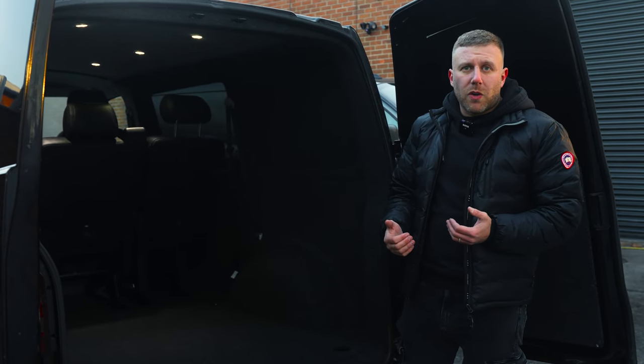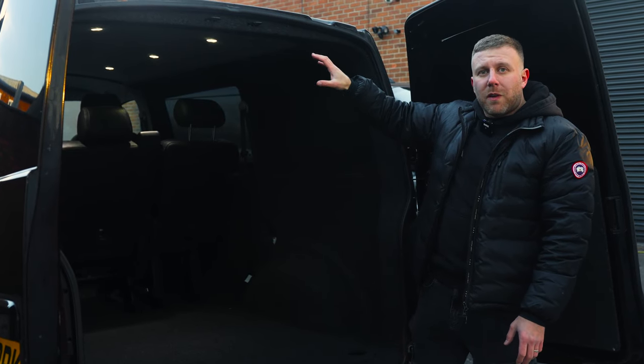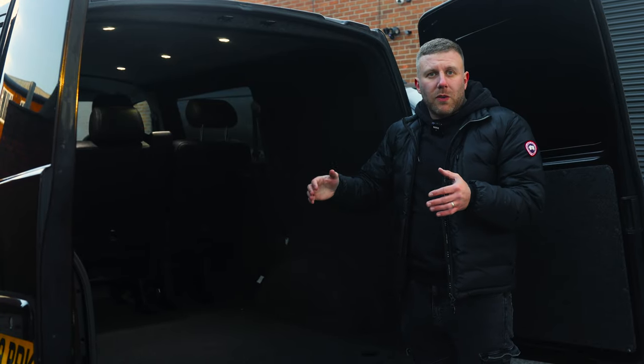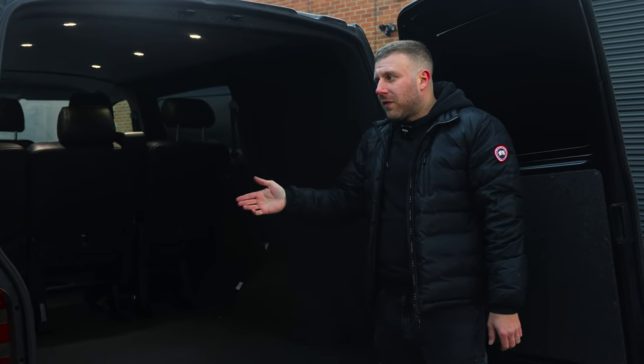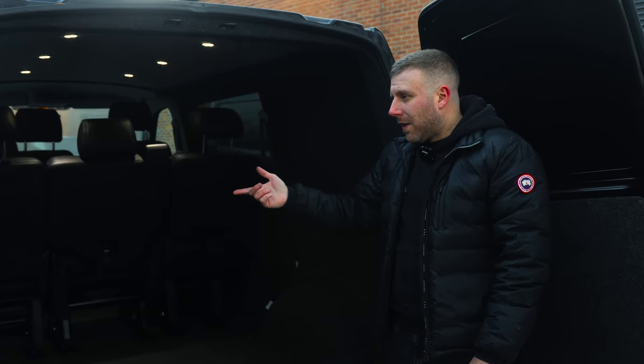The benefits of carpet lining the back out are the insulation and the sound deadening that go along with the job. It reduces road noise dramatically, especially as we've removed the bulkhead to make this into a combi. When you remove the bulkhead, you open the cab up to all the noise in the back of the van. Without sound deadening and insulation, it's going to be pretty noisy.